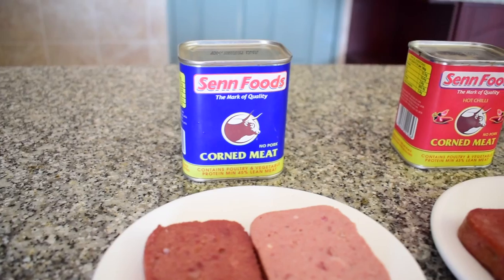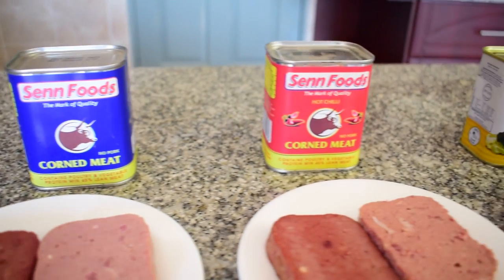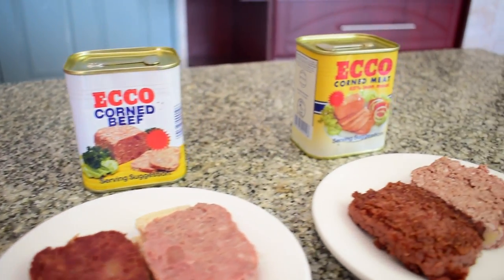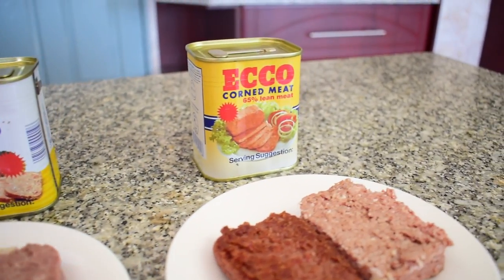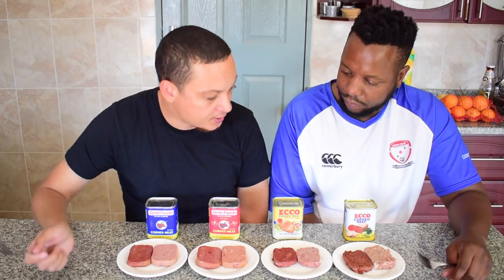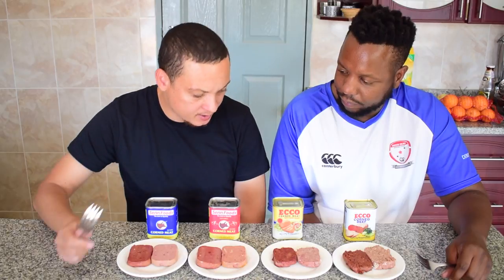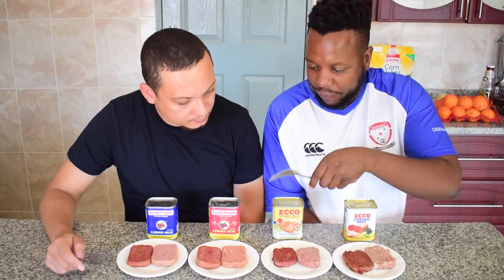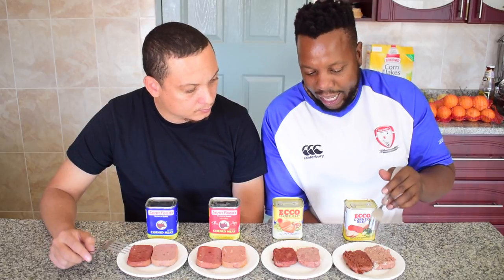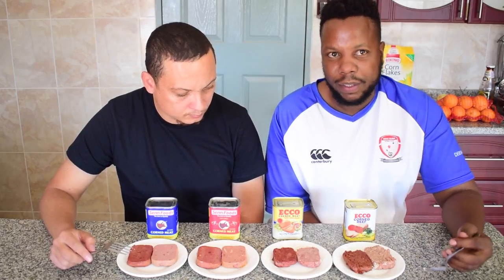Stick to the end to find out. First up, we started local with Sen Foods Corned Meat Original, Sen Foods Corned Meat Hot Chili, Echo Corned Beef, and Echo Corned Meat. These are all made in Botswana. We have two of each — one is straight out of the can, the other is cooked.